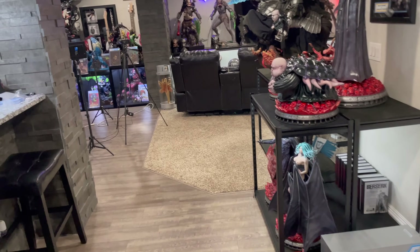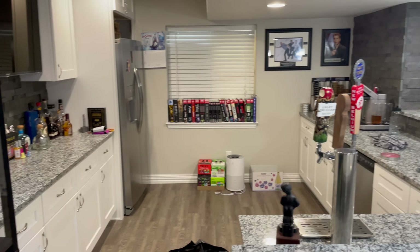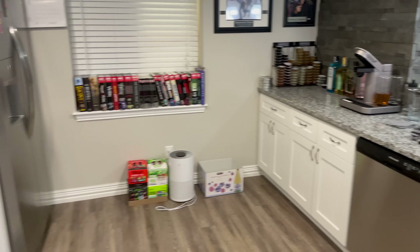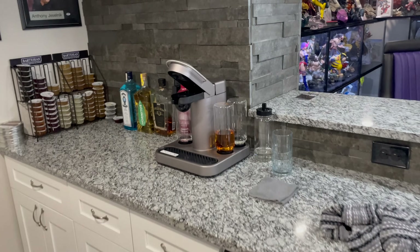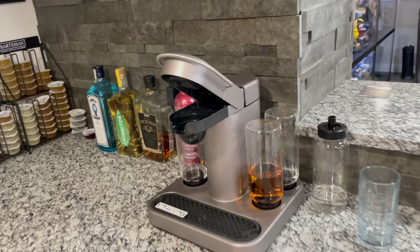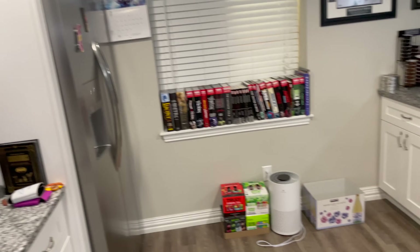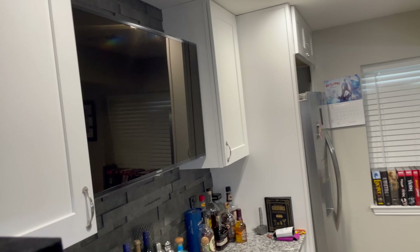Then moving on down here, you have a bar, which has a three-tap keg, a fridge full of beer, a lot of liquor, and a Bartesian — this is kind of like a Keurig for alcohol, because I like to drink a lot. You can see we're using some rimmers today. And a TV in the kitchen.